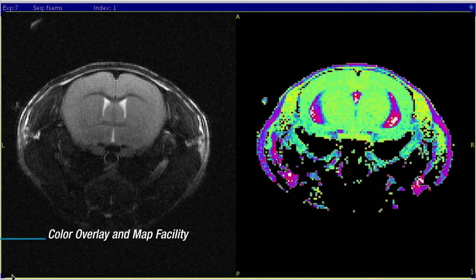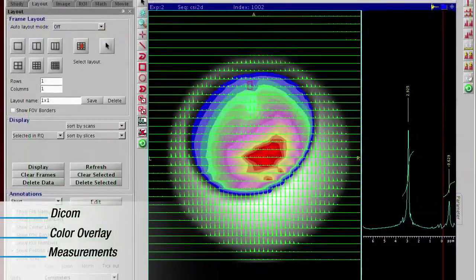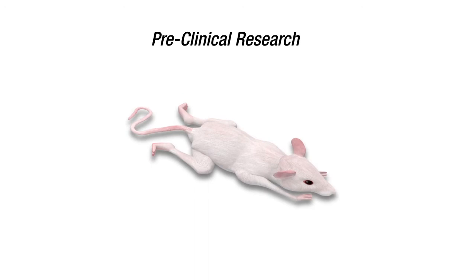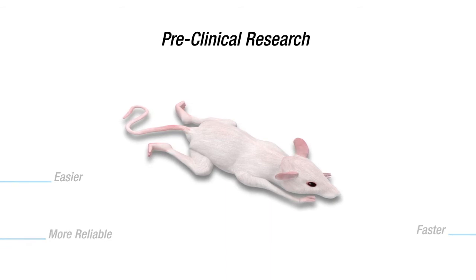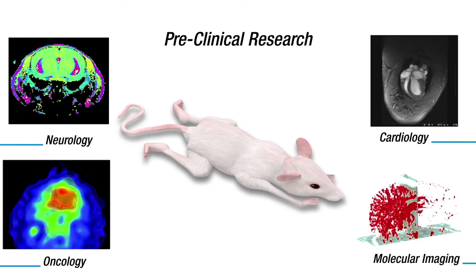Use our color overlay and map facility to further highlight your results. Advanced post-processing includes CSI, anatomic image with color overlay, and spectroscopy, a technique often used in DNP research targeting cancer. While the Agilent N-Scope eMRI system has been designed to make pre-clinical research easier, faster, and more reliable, it provides access for everyone to advanced MRI applications, including cardiology, neurology, oncology, and molecular imaging.